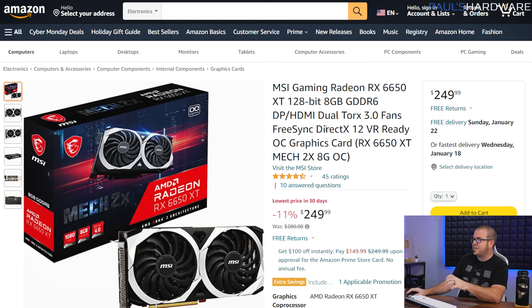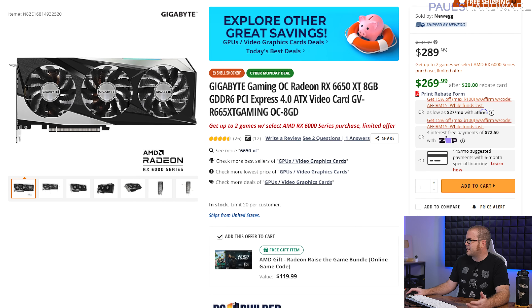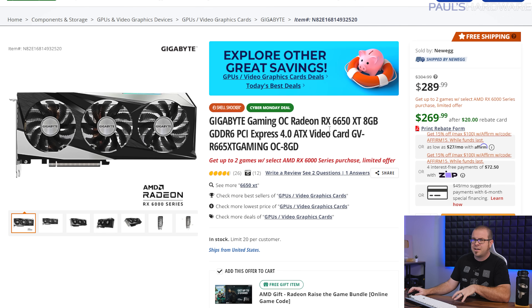Graphics card deals are continuing on as well — they aren't just drying up. If you're looking for a mid-range GPU, you can get some crazy deals right now on AMD Radeon graphics cards. Unfortunately, if you're set on an NVIDIA graphics card, there aren't as many deals in that area. A Radeon RX 6650 for $250 straight up without a rebate or promo code is pretty nice, and there's another RX 6650 XT down to around $270. There are also some promotions for different payment methods like Affirm where you can get 15% off $100, if you're willing to sign up for a new payment method.